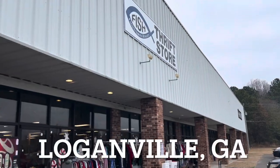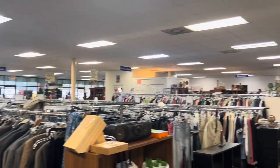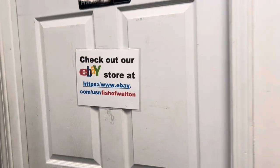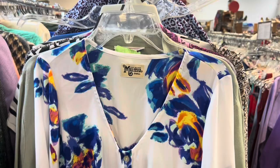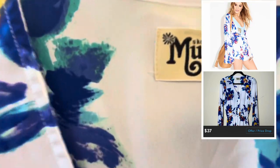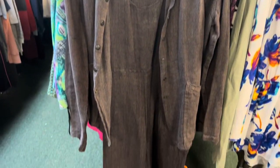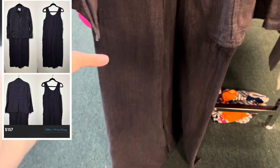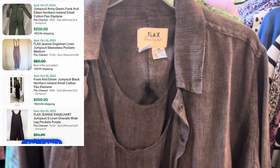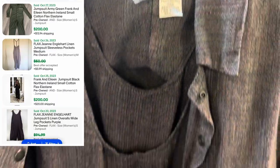A few miles down from the car place we went to a fish thrift store. My dad was not a fan — it did smell a little bit weird. They had a sign showing items listed on eBay, which was interesting. I ended up getting a Show Me Your MuMu item even though I don't really sell that brand. But I did find this amazing Flax jumpsuit with a matching jacket — I looked up comps online and they looked really really good, so I'm excited for this to sell.